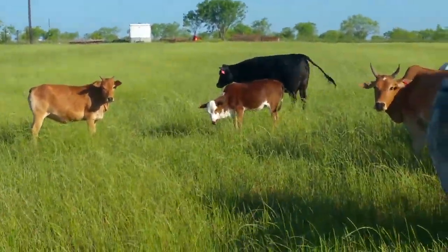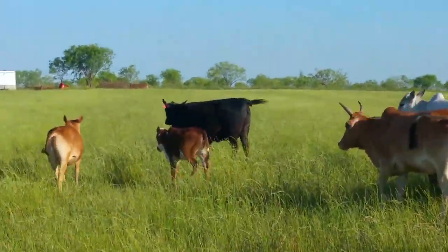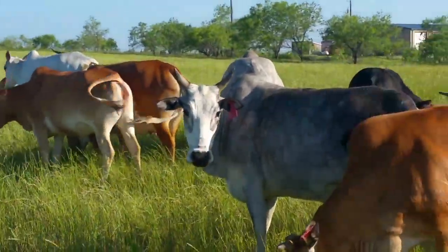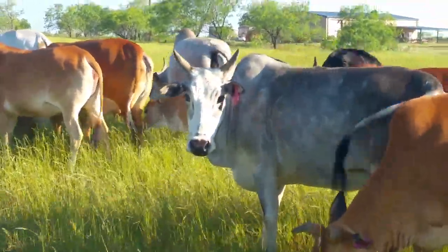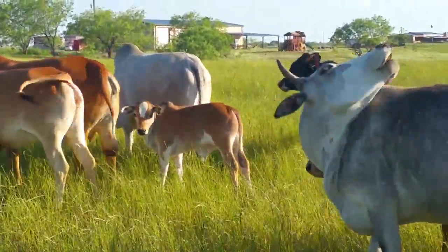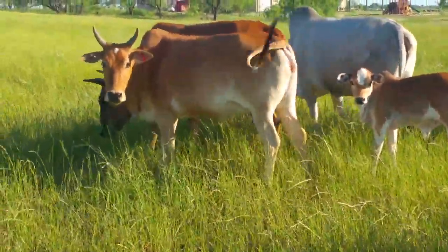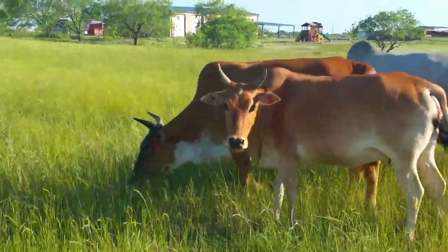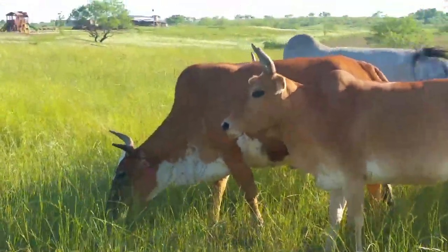I'm going to walk through here and show you some of the other calves. That white blaze calf there — that heifer belongs to this cow right here. That paint, that red and white lighter red and white paint — where's Lucky Charm? There she is. You can see the white paint on her.